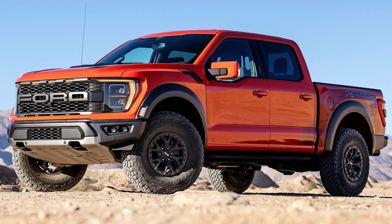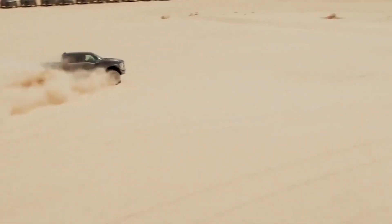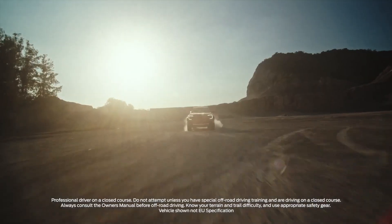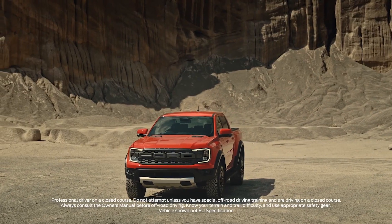I feel like we're getting spoiled with Raptors lately. We have the Ford F-150 Raptor, of course, and then we have the Ford Bronco Raptor, and then the Ford F-150 Raptor R with the proper V8. We're also going to get the 2023 Ranger Raptor here in the U.S., and that's a truck that I'm really excited about.